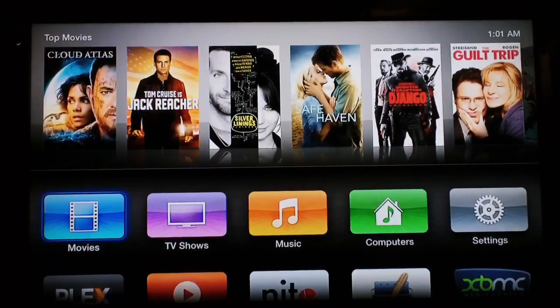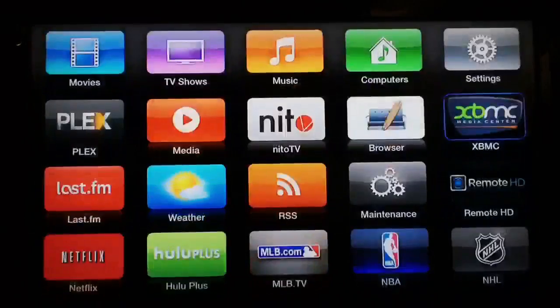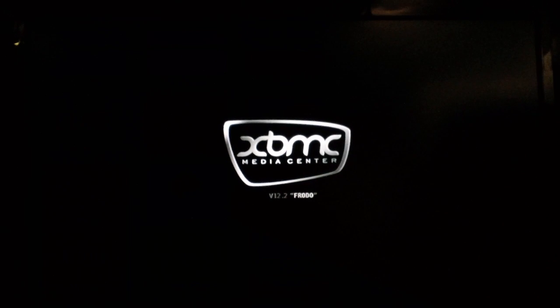What up YouTube, this is Supercharged iOS. I just want to talk a little bit about One Channel and the problems we've been having lately. I'm going to go ahead and launch XBMC — I'm on an Apple TV 2, as always — and show you what's been happening with One Channel lately.